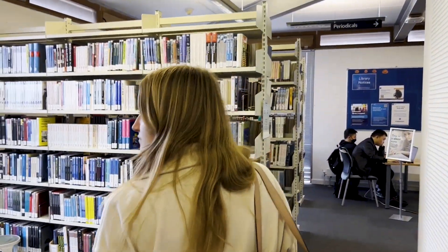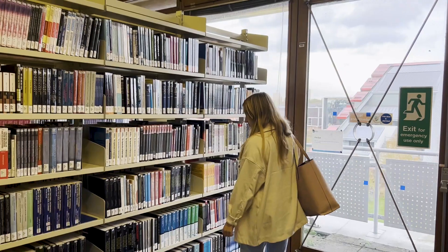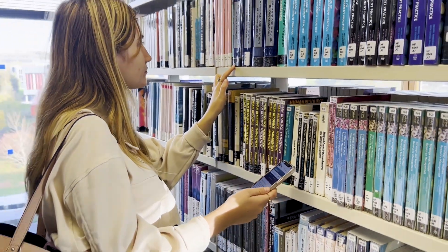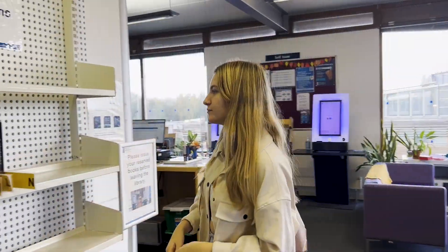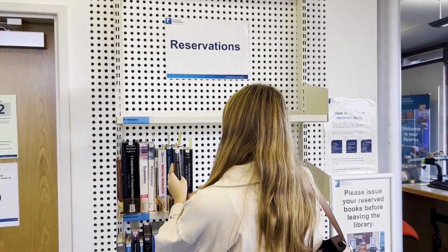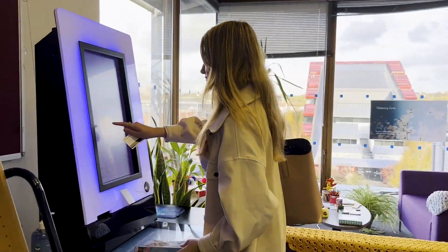I'm always looking for books related to my course and the library makes it really easy. You just open our online discovery tool, search for your book through the catalogue, and it will tell you everything you need to know. You can also request books online from other libraries and have them sent to the reservation shelf. Once you've got hold of your book, simply take it to the self-checkout and place it onto your account.